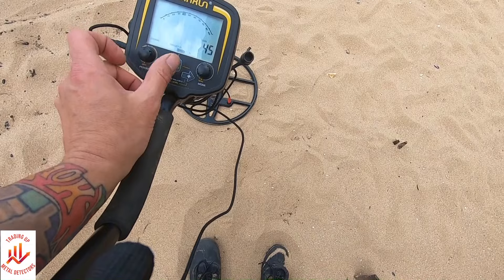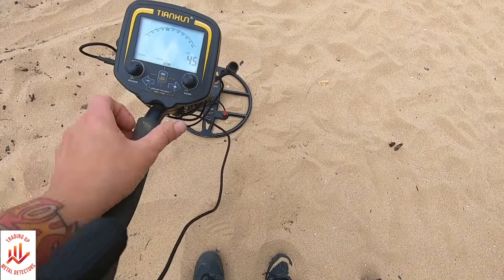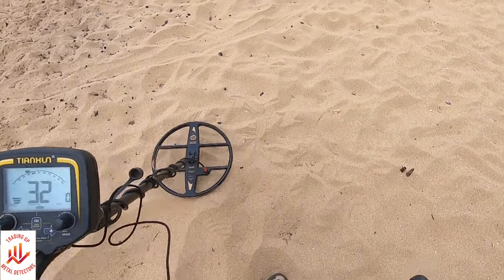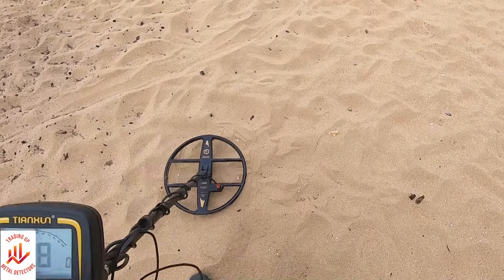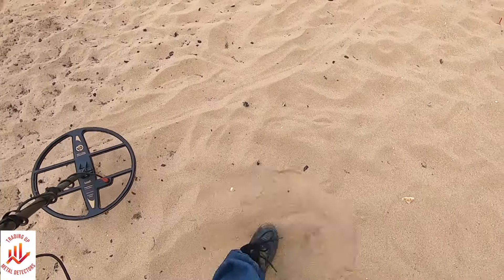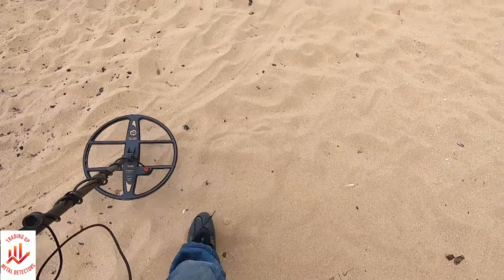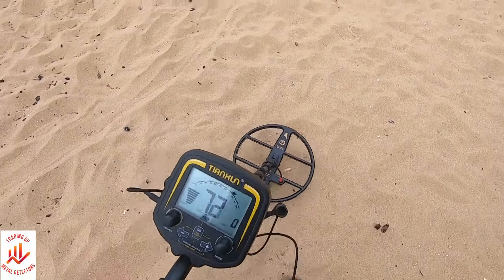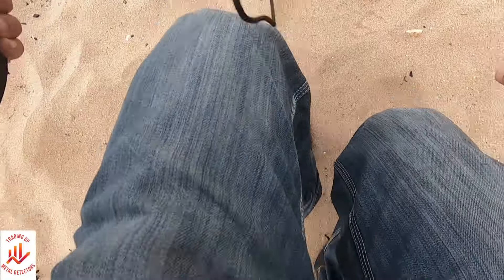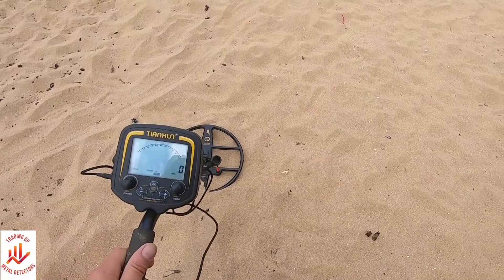John's got a Minelab so let's see what the TX850 can get that the Minelab has missed. We've got the gain turned up to half past 12 o'clock and I'm searching in disc mode. Higher numbers are better really, but we'll dig a few targets. Let's get hunting.